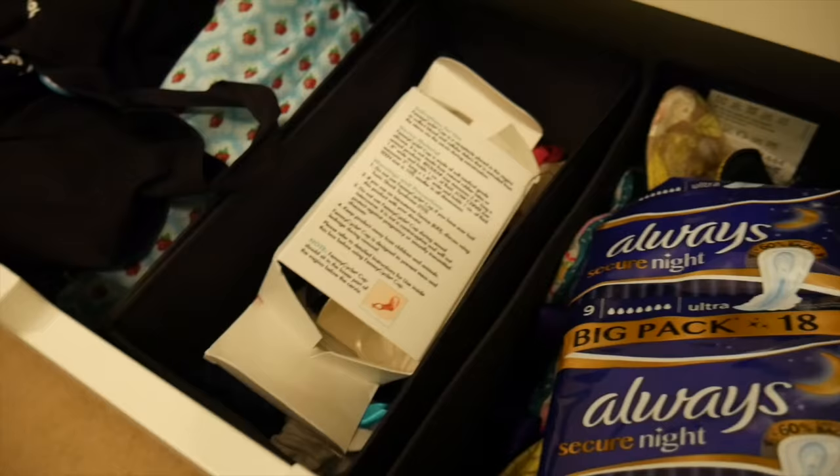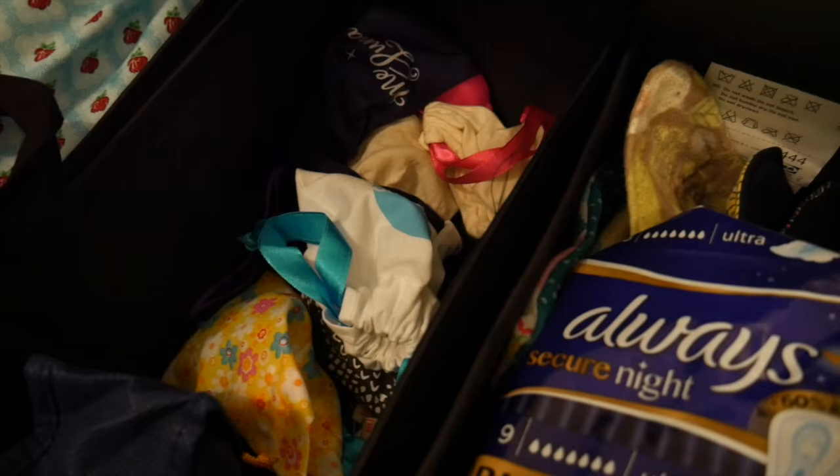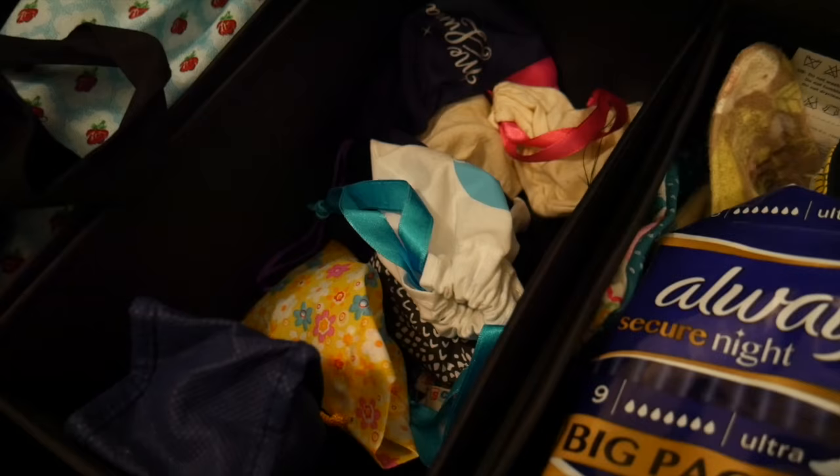And then in here are all the menstrual cups that I don't really tend to use as much. I think my Moon Cup is in there somewhere, Eva Cup, Spoon Cup, Fam Cup — yeah there are quite a few actually. The majority of my cups I do use from time to time, but the ones I really just didn't get on with or that I'm just not likely to use, I will store down here.